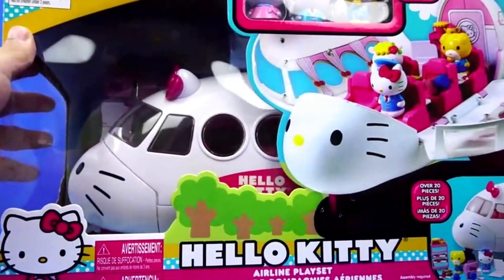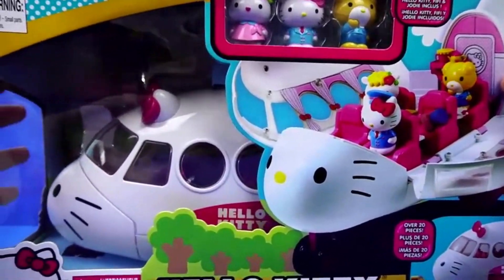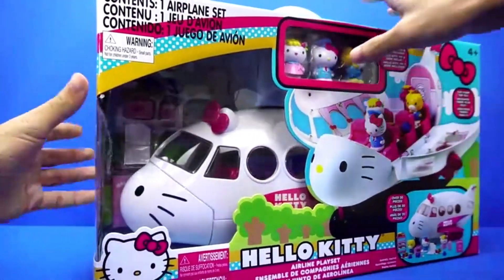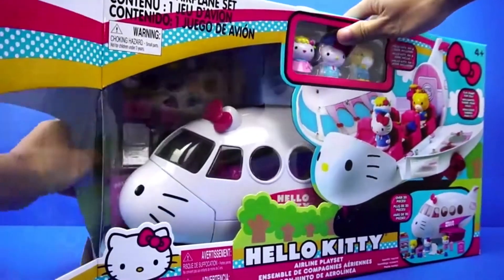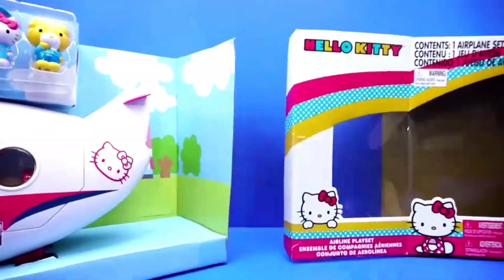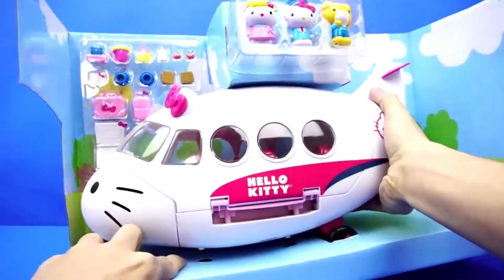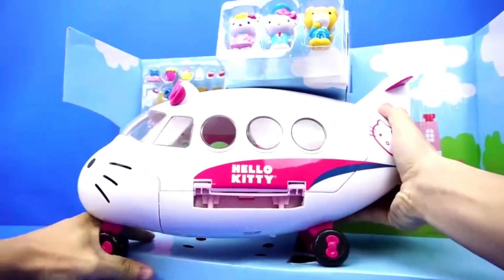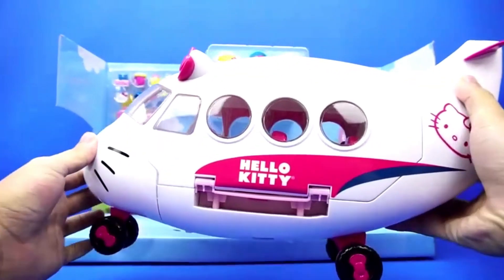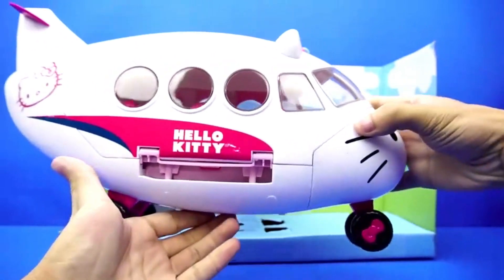Hi kids! Today we are going to unwrap Hello Kitty's new toy. Let's take out the toys. This is Hello Kitty's private jet. This is a very big airplane.